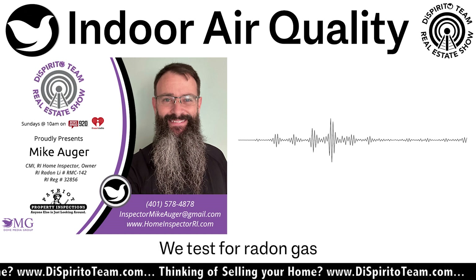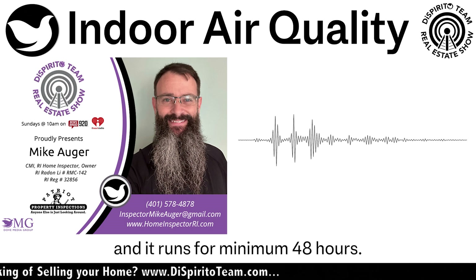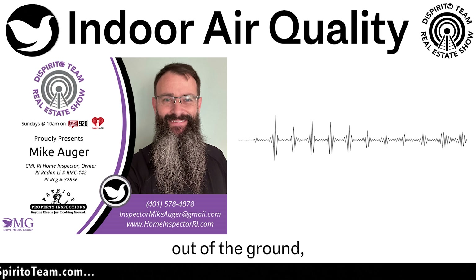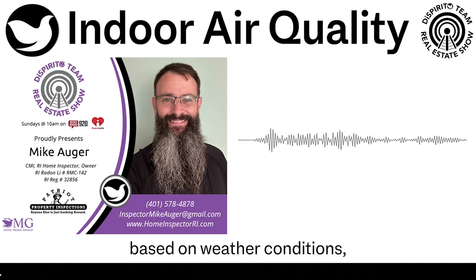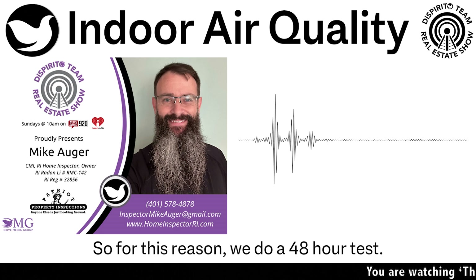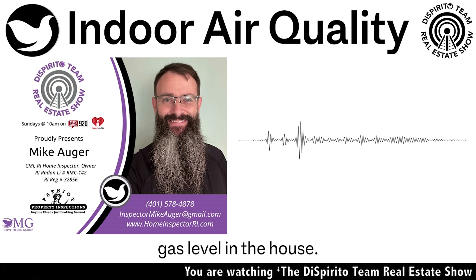We test for radon gas using a continuous radon monitor — a machine that goes in the house and runs for a minimum of 48 hours. Because radon is drawn out of the ground, the levels fluctuate based on weather conditions, barometric pressure, etc. For this reason, we do a 48-hour test so we can get the average radon gas level in the house.